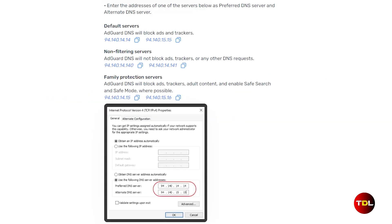It offers three types of DNS configurations, but two are especially important. The first is the default servers, which blocks ads and trackers. The second is family protection, which includes all features of default servers plus adult content filtering, creating the safest possible environment for web browsing.